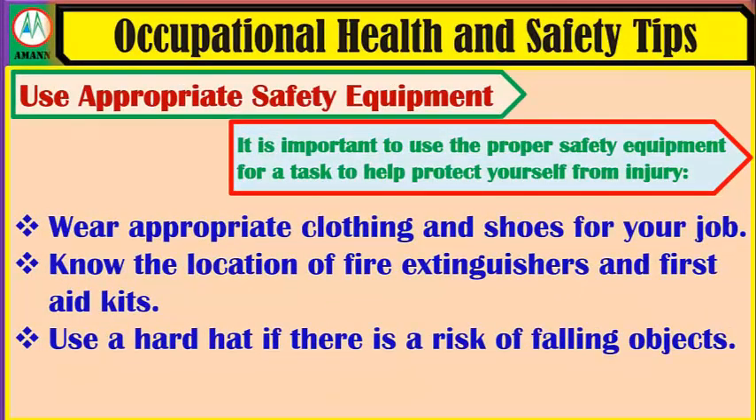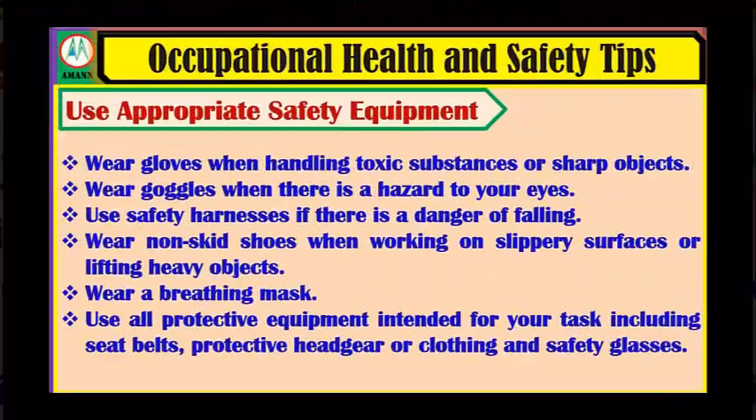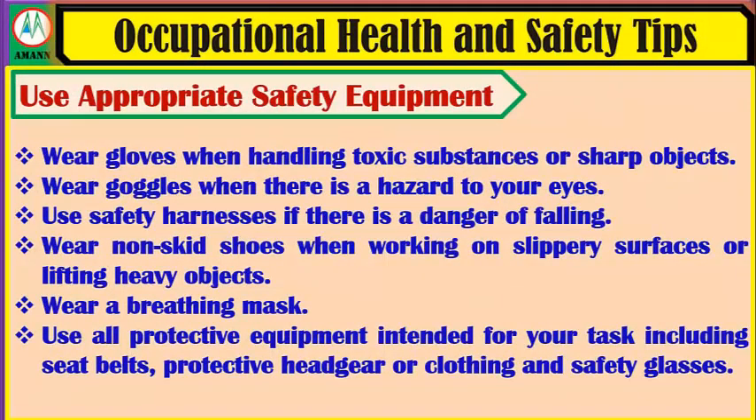Use appropriate safety equipment. It is important to use the proper safety equipment for a task to help protect yourself from injury. Wear appropriate clothing and shoes for your job. Know the location of fire extinguishers and first aid kits. Use a hard hat if there is a risk of falling objects. Wear gloves when handling toxic substances or sharp objects. Wear goggles when there is a hazard to your eyes. Use safety harnesses if there is a danger of falling. Wear non-skid shoes when working on slippery surfaces or lifting heavy objects.